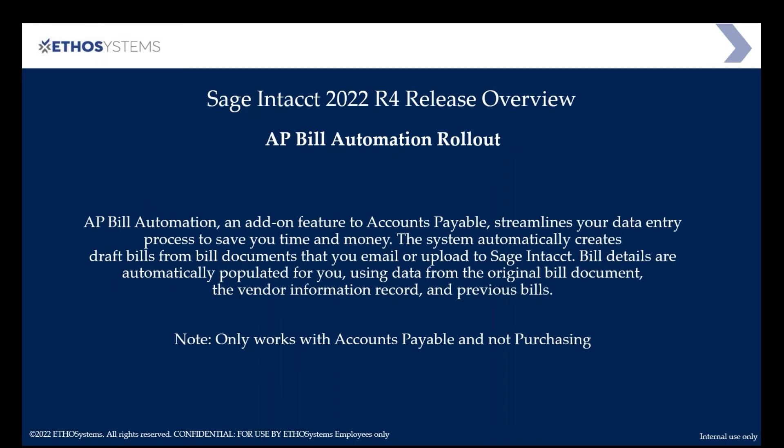The next feature rolling out is AP Bill Automation. It was in an early adopter program in early 2022, and it is now available for general rollout starting tonight. Note that it works for AP bills only — not purchase orders, commitments, subcontracts, or contractor invoices. You can scan or email a document to a specific email address, and the system will pick it up, process it, and put it into a draft bill form automatically within Sage Intacct. Some clients have already been using this with a lot of success.